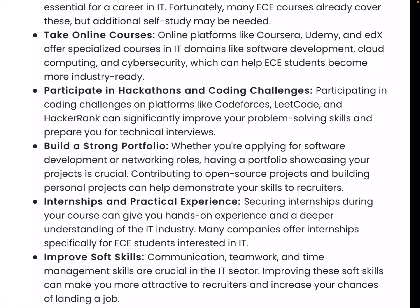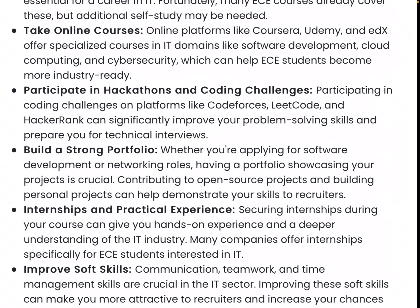You must participate in hackathons if you want to become a software engineer. Take part in coding challenges and collaborative projects. This will sharpen your problem-solving skills. You must be confident going into technical interviews.